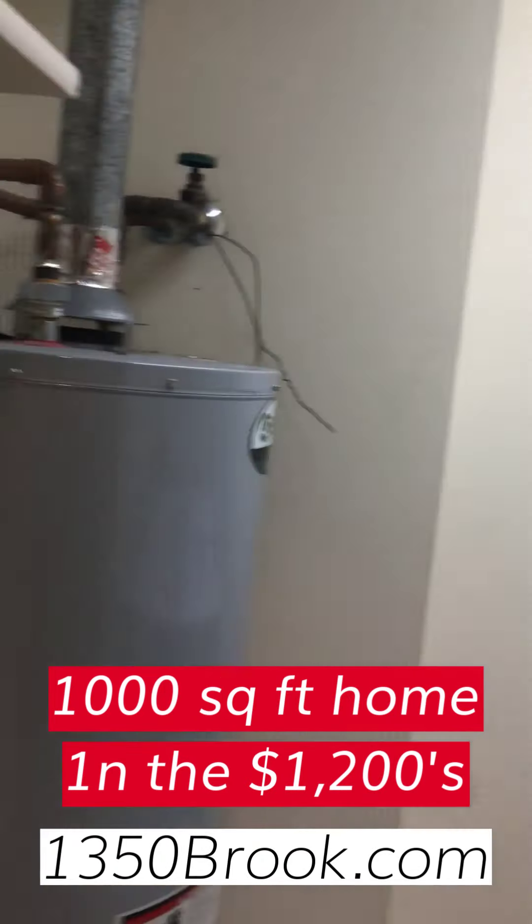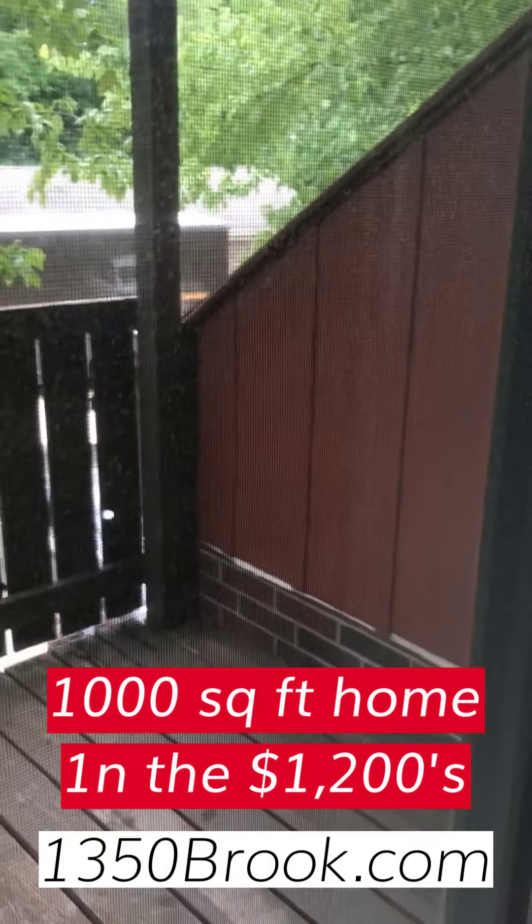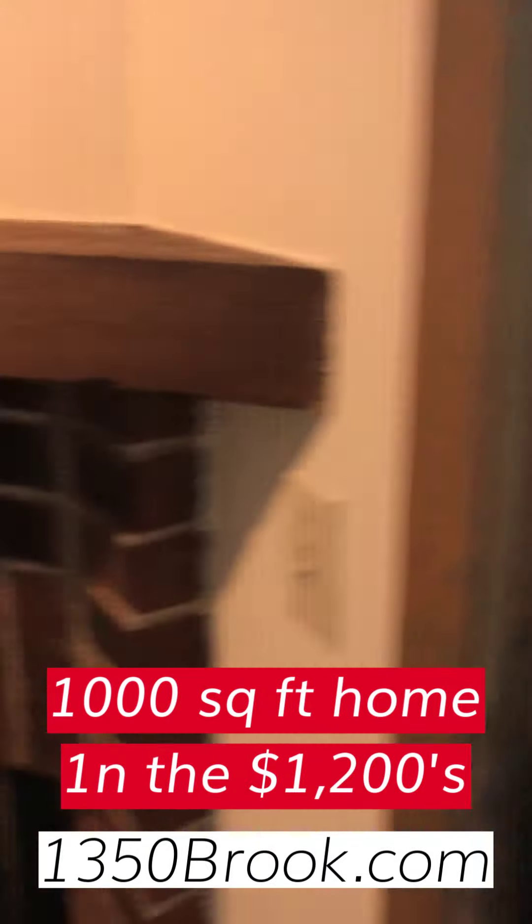This one has the natural brick fireplace — it's a wood burning fireplace, in case I didn't mention that. Very nice sized living room, and then a nice private balcony.